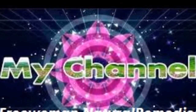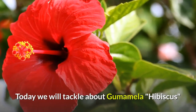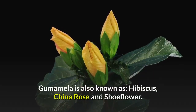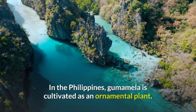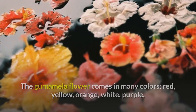Welcome to my channel. Today we will tackle gumamela hibiscus. Gumamela is a shrub that grows from 1 meter up to 4 meters high. It is also known as hibiscus, China rose, and shoe flower. In the Philippines, gumamela is cultivated as an ornamental plant. The gumamela flower comes in many colors: red, yellow, orange, white, purple, pink, and other color combinations.